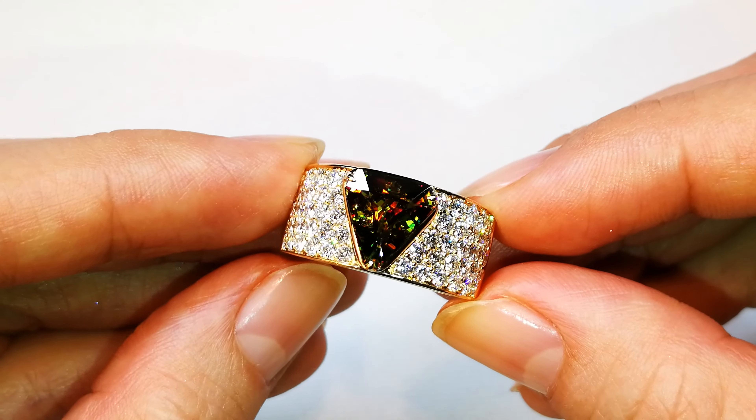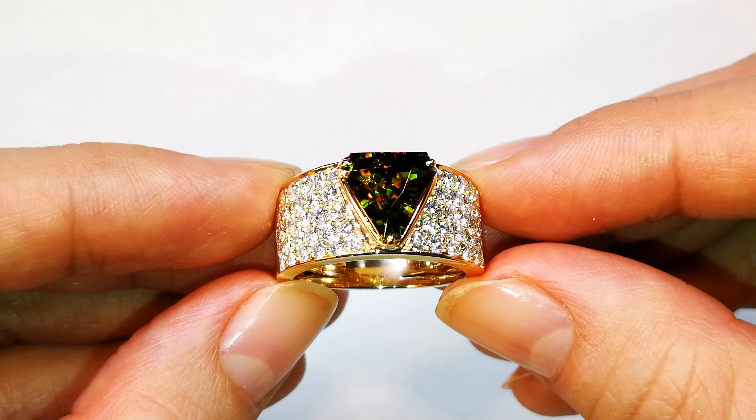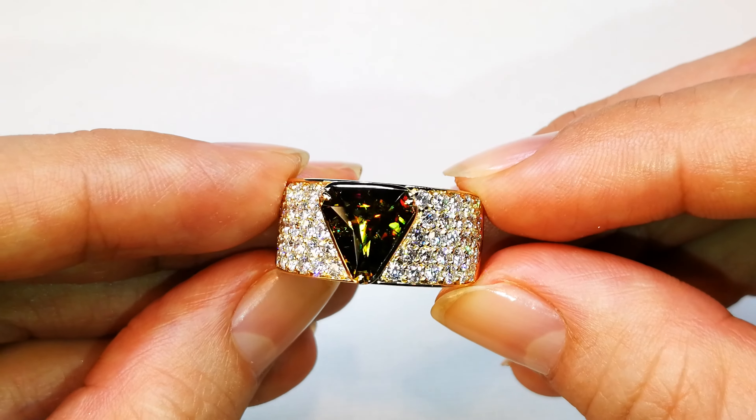This Himalayan spinel has the whole spectrum of color. You've got green, you've got red, you've got orange — you've got everything going on in this stone.